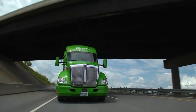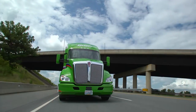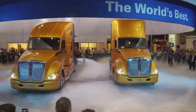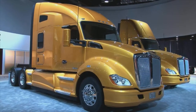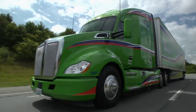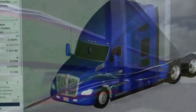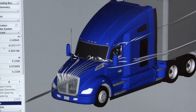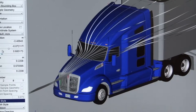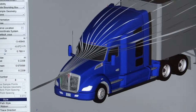The T680 Advantage starts with the Kenworth T680, the culmination of a four-year, $400 million development initiative that delivered the ultimate in aerodynamic truck design. The T680 Advantage includes a package of proprietary aerodynamic features that go above and beyond the cutting-edge aerodynamic design of the high-performing standard T680.